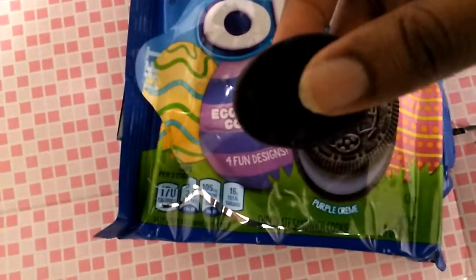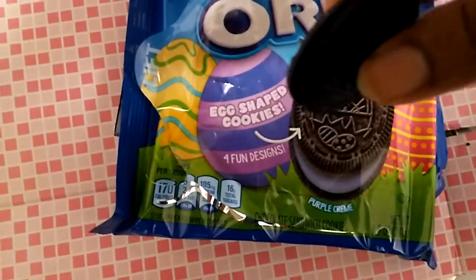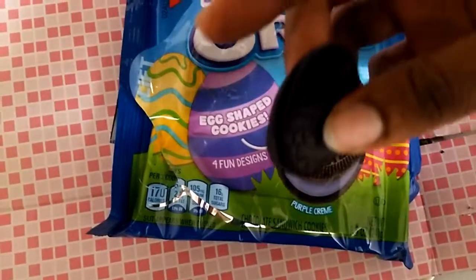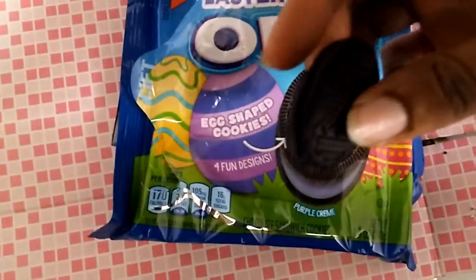They could make more seasonal Oreos like these egg shapes. They could have done some macaron-shaped Oreos, but that is kind of a missed opportunity, so hopefully they bring it back next time around.